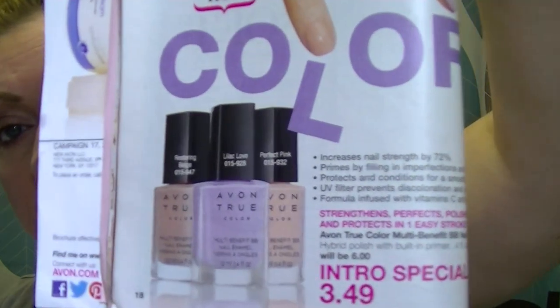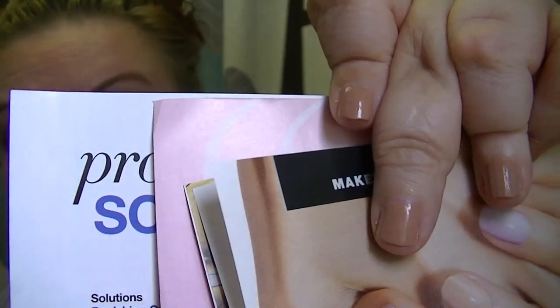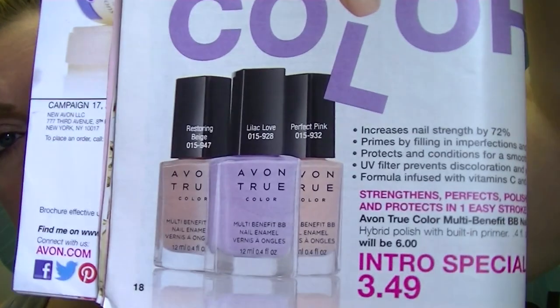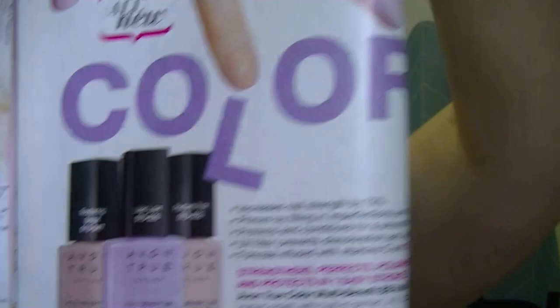Page 18 has the new nail polishes I just did a video on — the Avon True Color Multi-Benefit BB Nail Enamel. I'm wearing the Beige in this video and I'm pretty excited about these. I have the pink and the beige, and since I like them I'm going to order the purple as well.